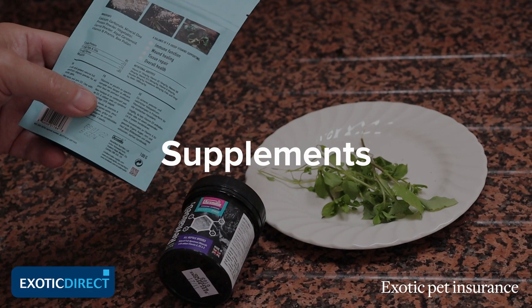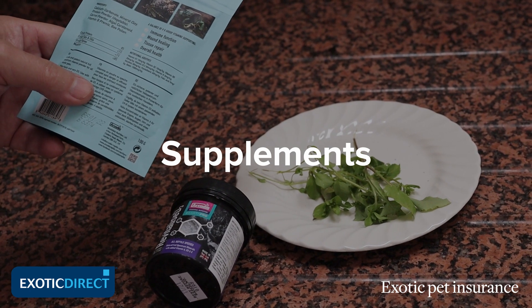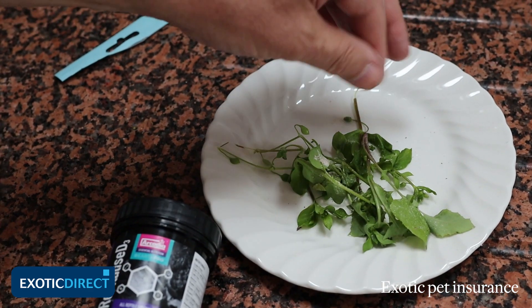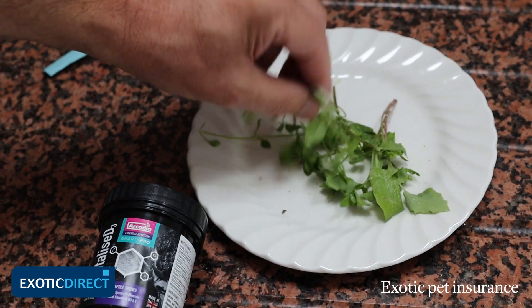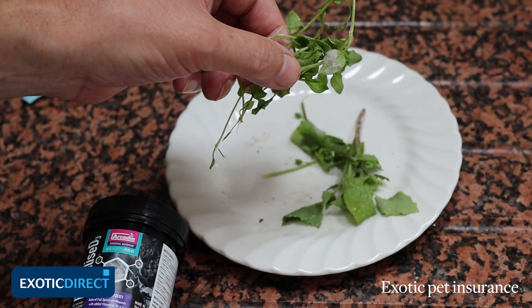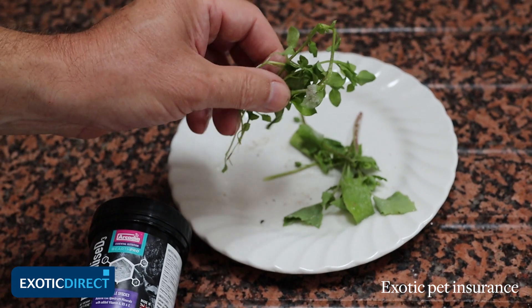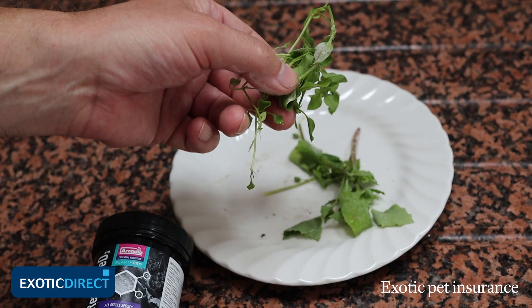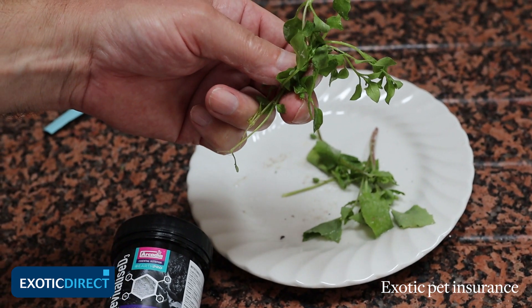There's a range of specially formulated powder supplements that you can now acquire for your tortoise. Having first washed the food — just in case it had been contaminated by any wild animals — you can see that the supplement actually sticks very well to the surface of the leaves. Bear in mind critically though that a little may be very good, but a lot doesn't mean that your tortoise will benefit accordingly.